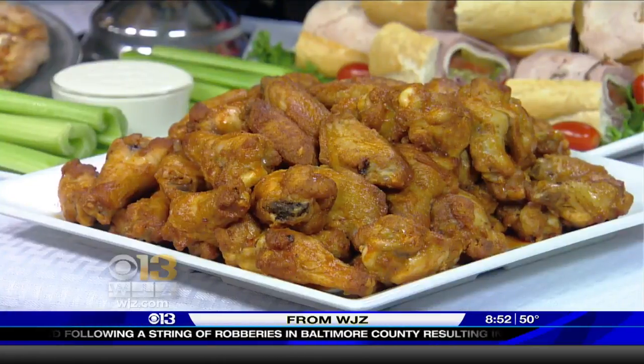And we have wings. With the big game coming up, everybody wants wings and pizza. So we have a big catering menu that you can find at GrottoPizza.com.